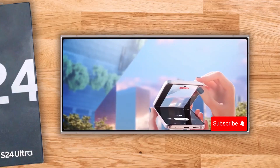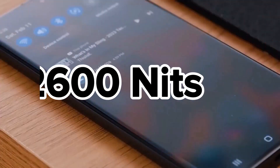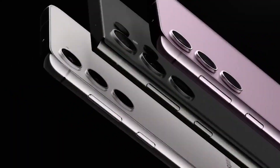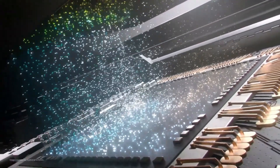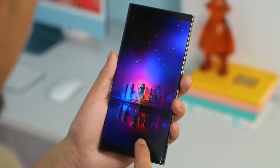The S24 Ultra is also set to dazzle with its AMOLED display, reaching a stunning 2600 nits brightness. And it's not just about looks — a Snapdragon 8 Gen 3 processor is expected to run the show in most regions, backed by Samsung's enhanced vapor chamber cooling system for that extra performance edge.